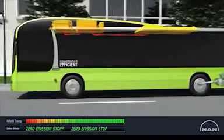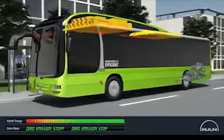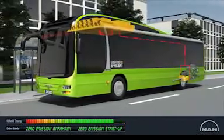The automatic start-stop system switches the diesel engine on and off. Systems which must remain operational, like the air conditioner, then run on hybrid energy, without exhaust fumes or noise. We call this zero emission operation.